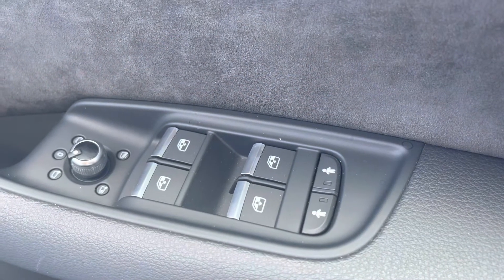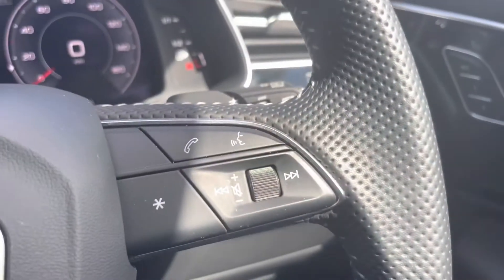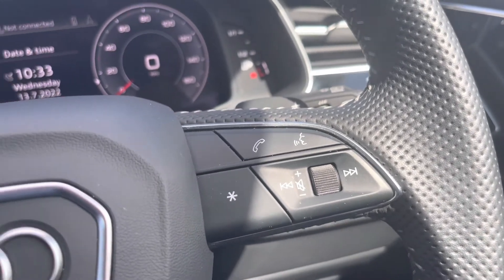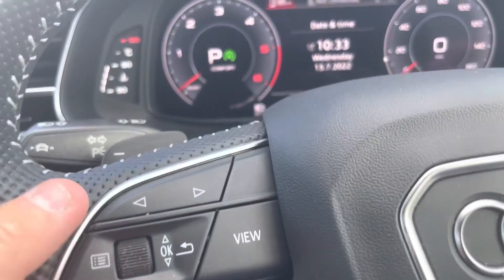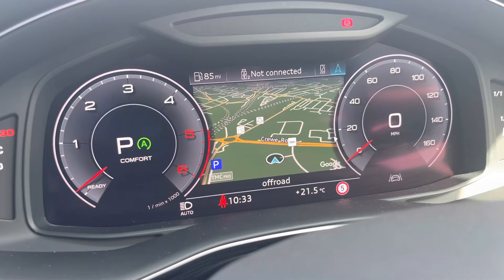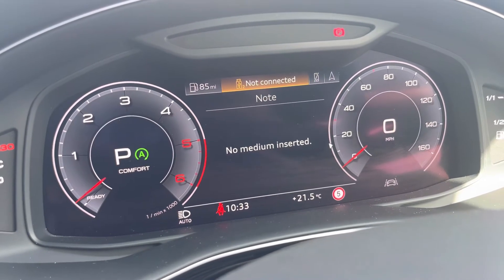Here we have your window and mirror controls, along with heated and power-folding door mirrors. Your leather multifunction steering wheel features telephone and volume adjustment. On the left-hand side we have a choice of views for your Audi virtual cockpit, which can be set to navigation, connecting your telephone, a Bluetooth device, the date and time, fuel consumption and how many miles you have remaining in your tank.